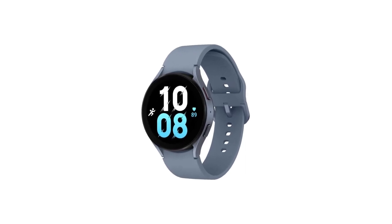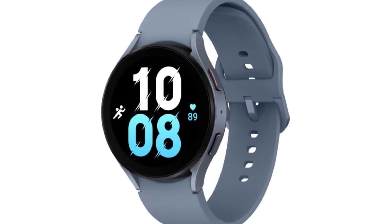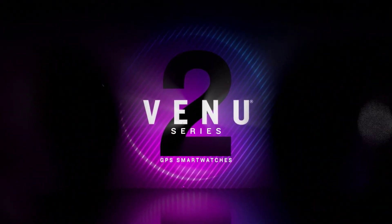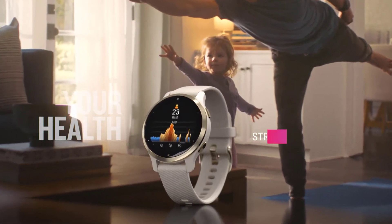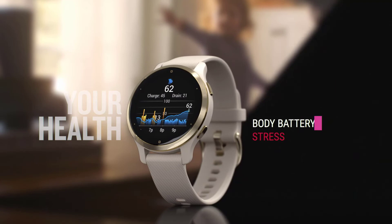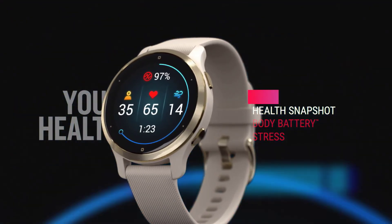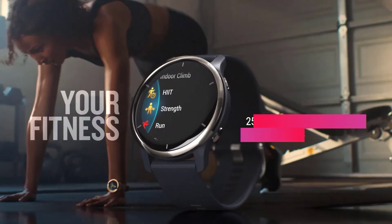The best Android smartwatches also typically feature among the best smartwatches overall on the market. Each will see you through your fitness, wellness, and health tracking needs. Many of the smartwatches below run Wear OS, which is effectively the wrist-based version of Android, but some also run on other operating systems too. There are many products available to choose from, each with different characteristics, benefits, and prices.